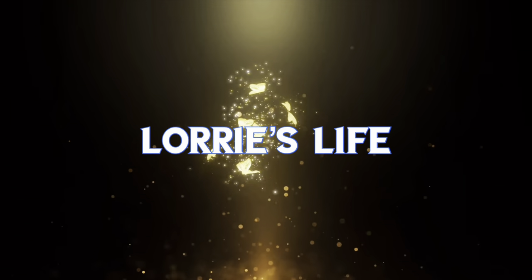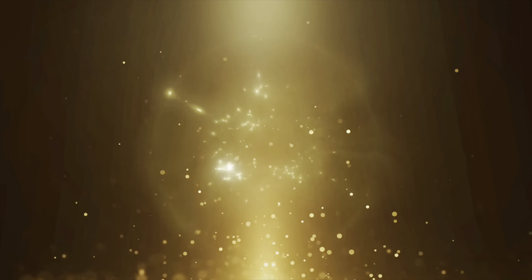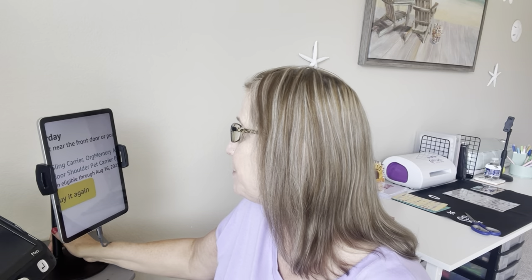Hey guys, welcome to another video! My name is Lori, welcome to my channel and my life. Today is actually going to be an Amazon haul that I just did for my new fur baby. We are going to look at some Amazon purchases that I did for my new fur baby — and yes, I'm ridiculous, that's all I got to say!